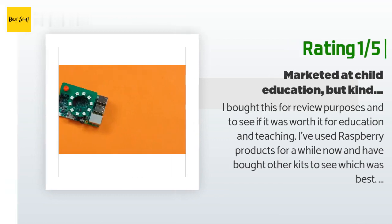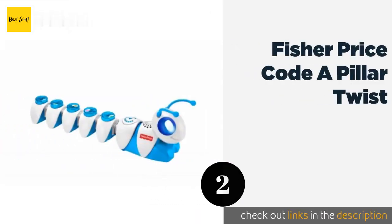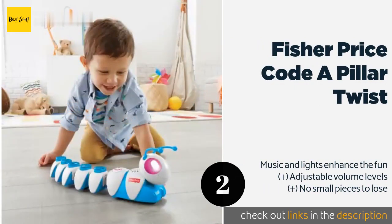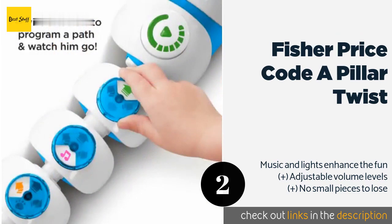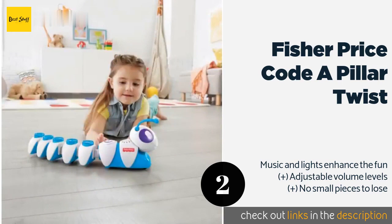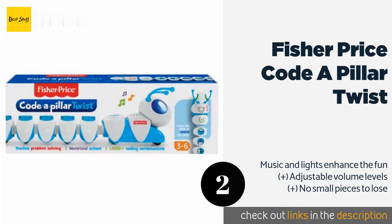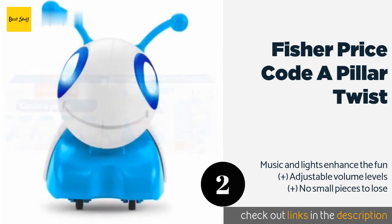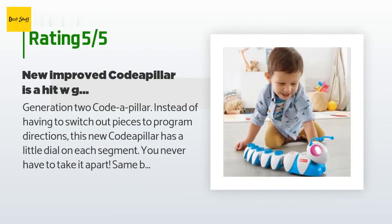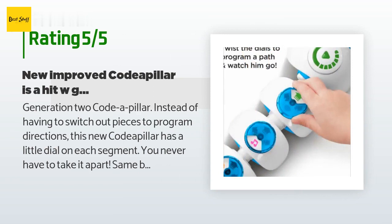The second product on our list is the Fisher-Price Code-A-Pillar Twist. It inspires toddlers and up to think critically like a problem-solving engineer. A motorized head connects to five body segments which work in numerous configurations to move the caterpillar along a programmed path. This product is available on Amazon for $34. There are 297 customer reviews with an average rating of 4.6 stars.